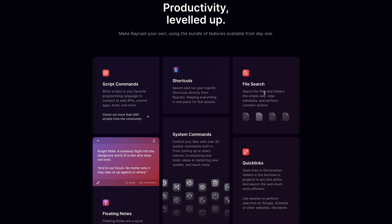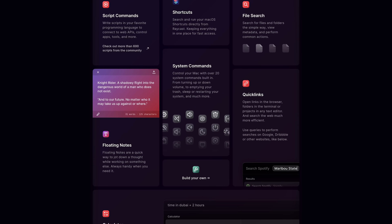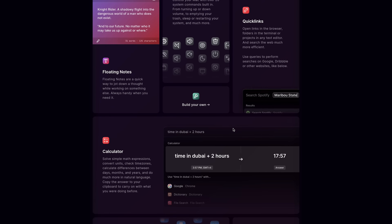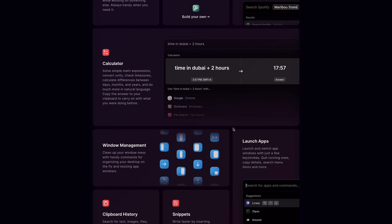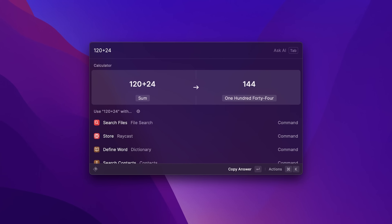I want to be honest — at first, this didn't look like a big game changer to me. It seemed like an interesting tool with some nice features here and there, but nothing that would really change my entire workflow. However, if you start exploring this tool a bit more, you will quickly find out that it does so much more than just searching and opening stuff. Like if you want to calculate something, you can directly type it into the search field and hit enter to copy the result to your clipboard.